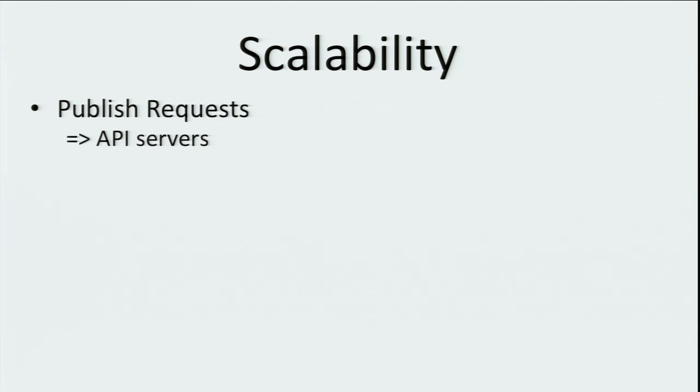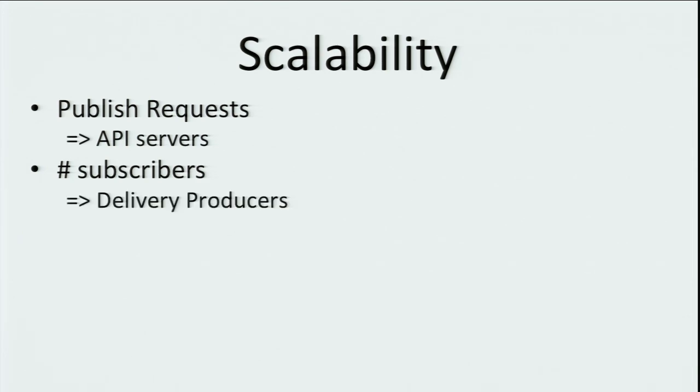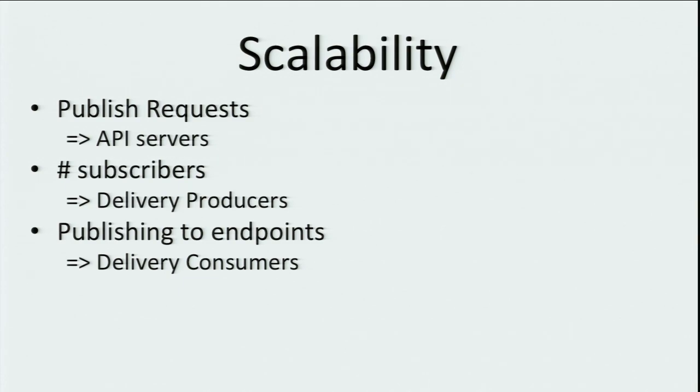Let's talk about how CNS scales. To increase the number of publish requests, we simply add more API servers — they're completely stateless and all they have to do is receive a publish message and put it in a queue. If we want to scale the number of subscribers per topic to 10,000, 20,000, and beyond, we simply add more delivery producer workers, which are background processes pulling things off the queue and fanning them out. We can push to endpoints more quickly by having more delivery consumers with more threads doing HTTP POSTs. Overall, to scale CNS we primarily have to scale CQS and also the underlying Cassandra.